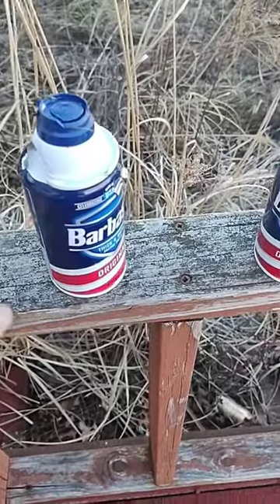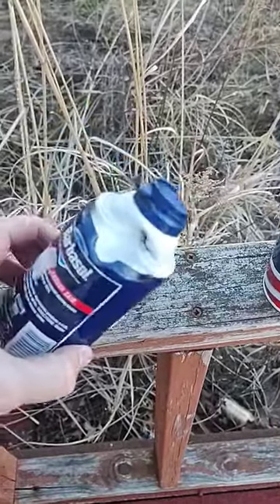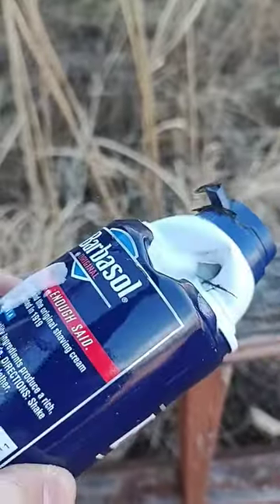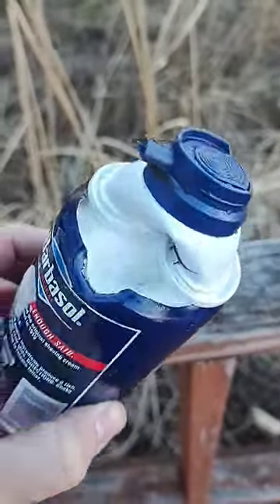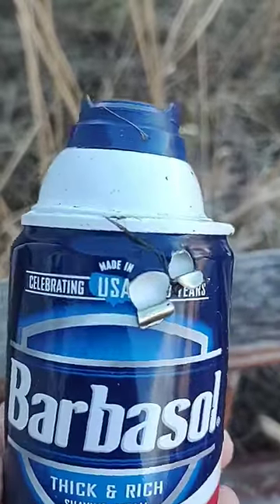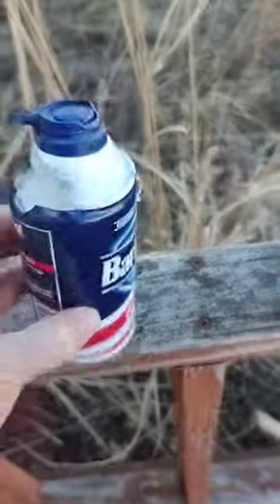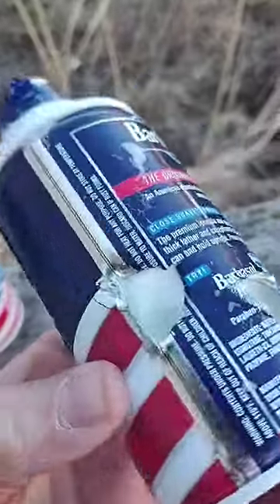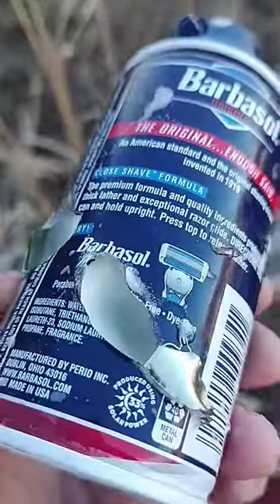We shot two shaving cream cans to start out. This is the second one, and at 25 yards it went high — that's the entry. There's the exit, which is crazy; it had two separate holes. The first one I shot actually fell on its side, and you can see it entered and skipped right across.